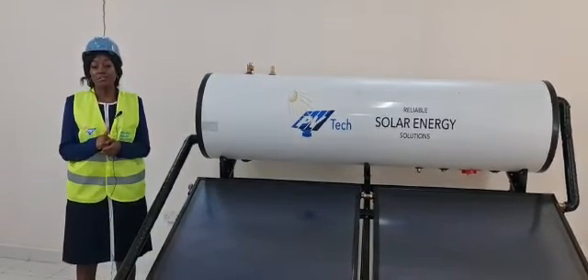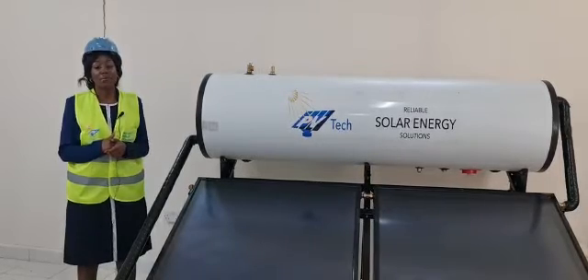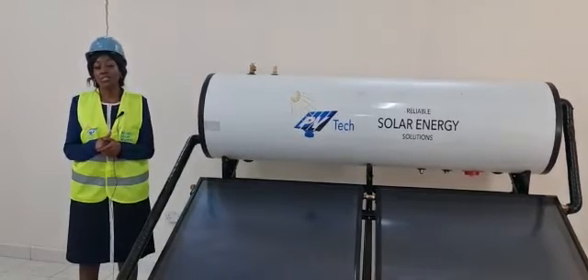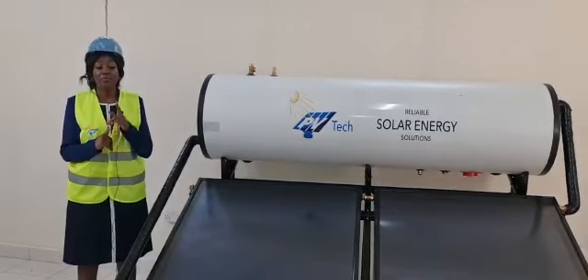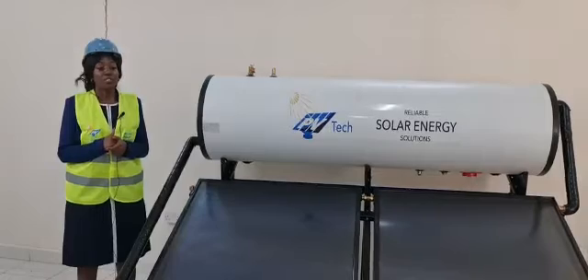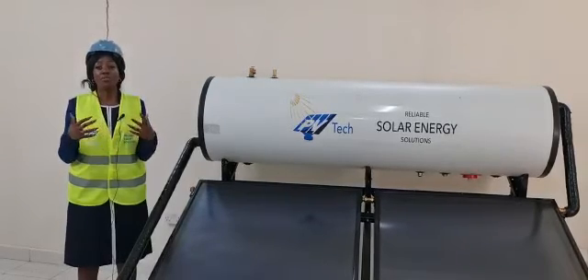Our solar water heating systems start at 250,000 onwards. The system is available in our Nairobi office at Platinum Square, Hola Road, Industrial Area, and in Kisumu at Alpha House, Oginga Odinga Street.